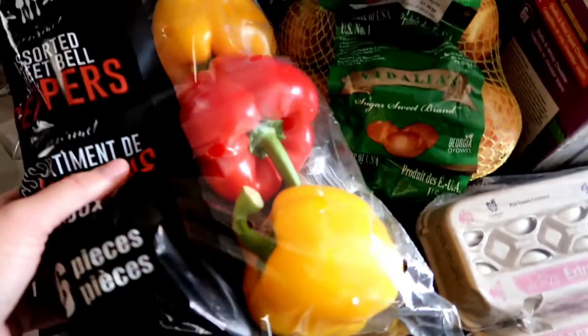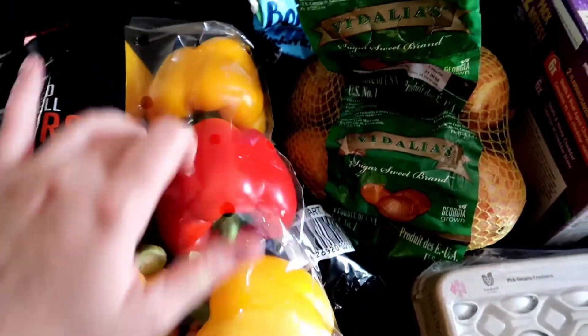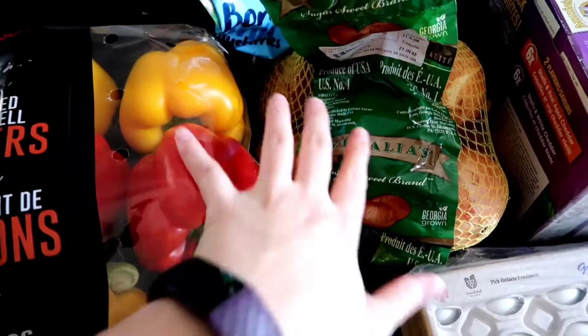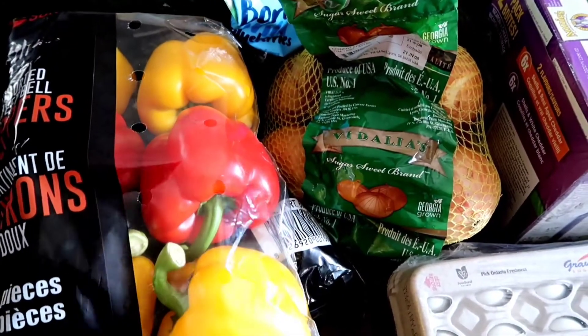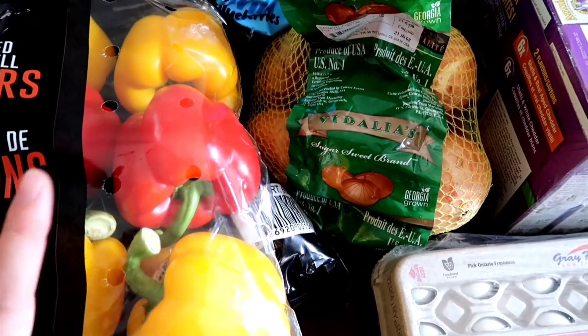Over here we have two things of bell peppers. The kids will use that for snacking. We also have onions and I will use the two of these to batch make fajitas for my lunches for a few days.